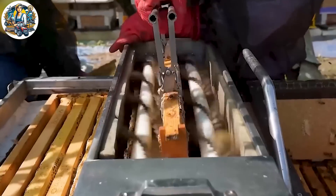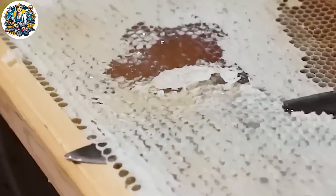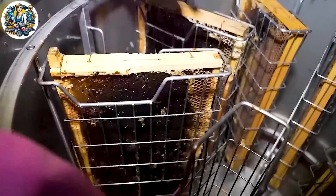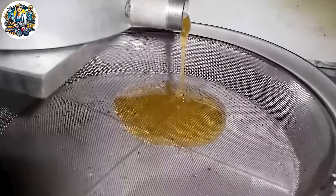In addition to harvesting from wild beehives, honey is also sourced from apiaries, where bees are raised in the best environment to ensure the quality of each drop of honey. This action is performed by experts; please do not attempt it.